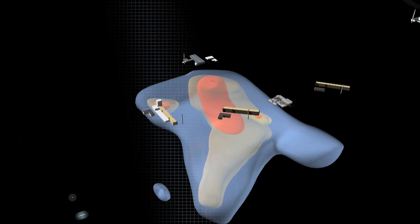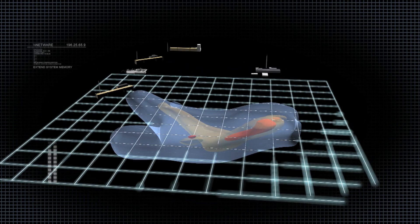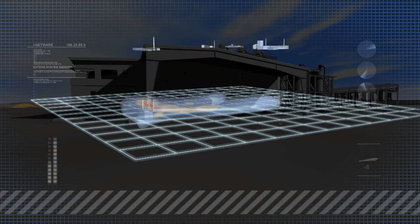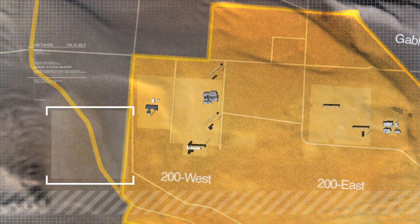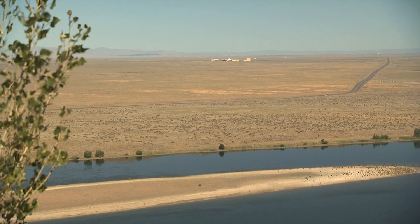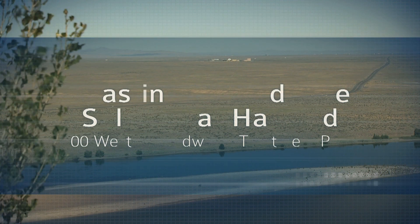When the 200 West groundwater treatment plant goes online in the fall of 2011, the subsurface picture will grow clearer. And as time goes on, we can expect not just a clearer picture, but a safer and cleaner environment for future generations to treasure. It's not just a picture to imagine — it's a picture that's becoming a reality, day by day.